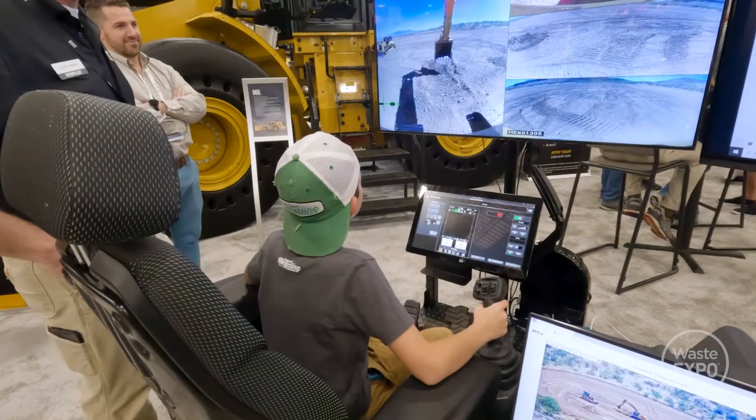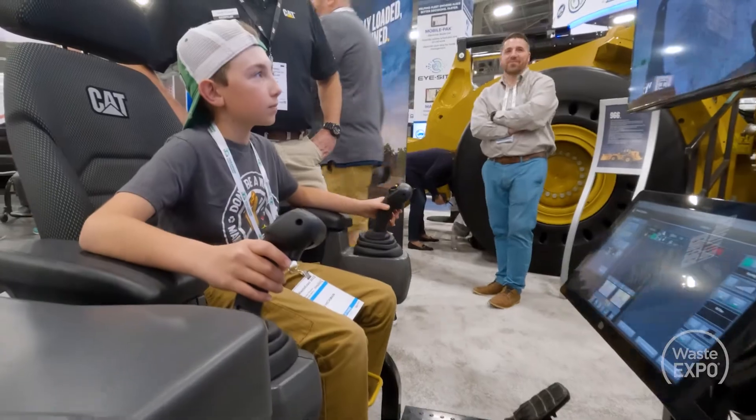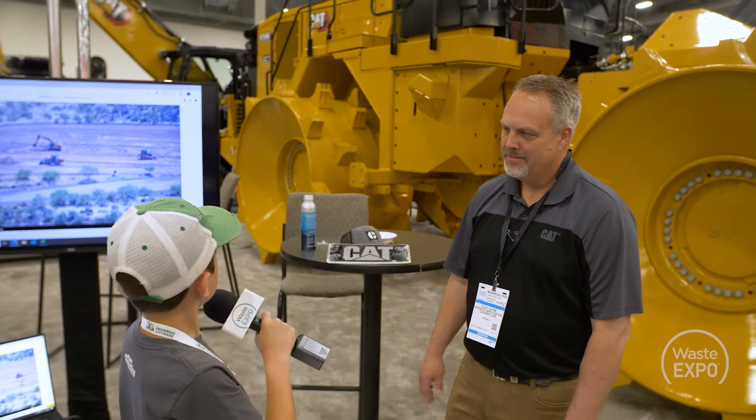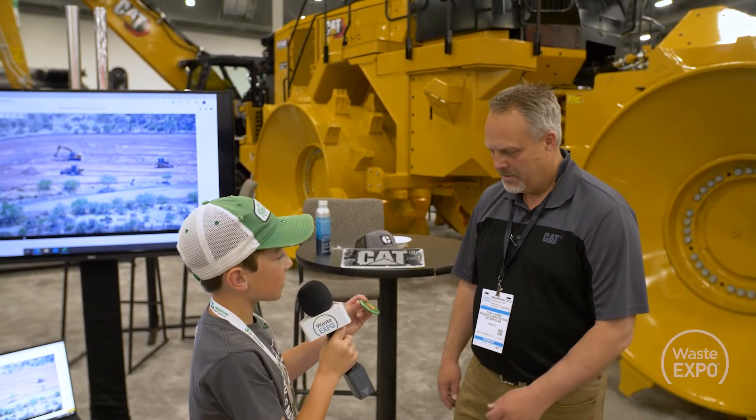Well, Clay, thanks for having me here and answering some of these questions for me and letting me drive this. It was a lot of fun. Well, good. I'm glad you enjoyed it, and I got one question for you. Okay. When can you start? Today. No, I'm kidding. I don't know. We'll talk about that. Well, I have something for you for letting me drive this. I want to give you one of my pins to say thanks.